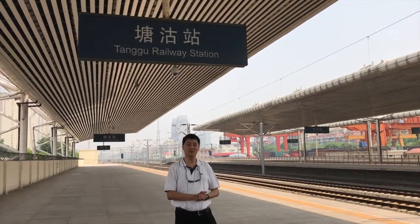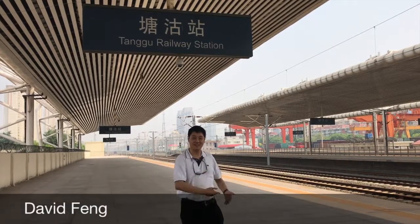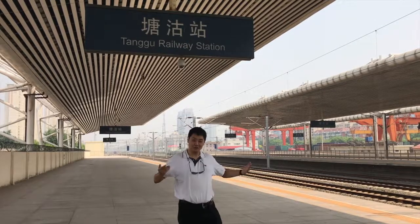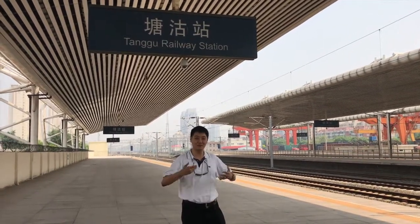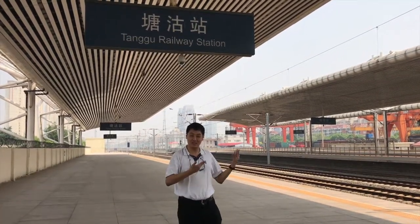Welcome ladies and gentlemen to Tanggu railway station, not too far from the breezy and today rather sunny seaside of Tianjin. Those of you who've been following us on social media will have seen that there might be two Tanggu stations. Well, that may not really be the case, so let's check the station out.